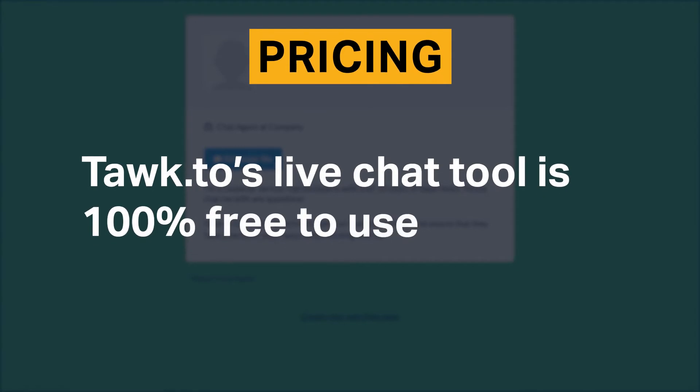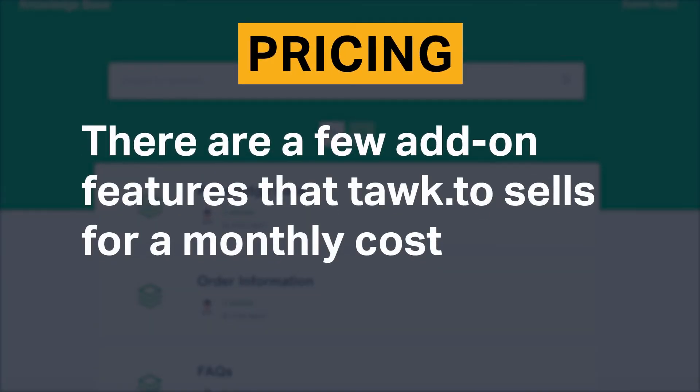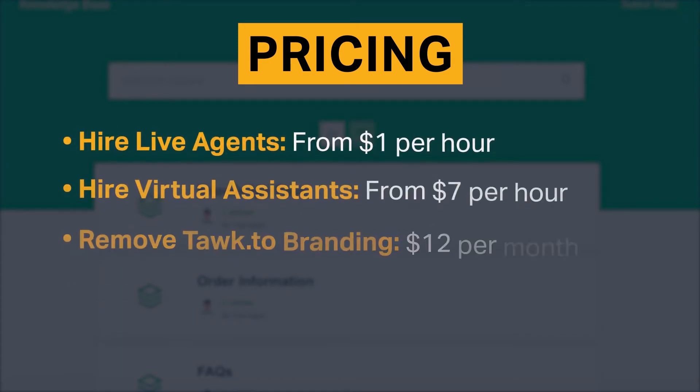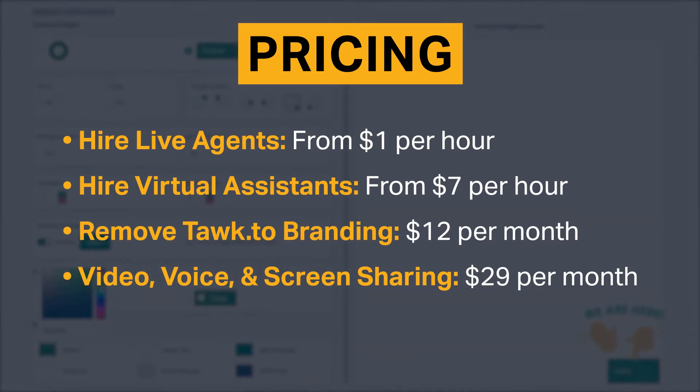Talk2's live chat tool is 100% free to use. There are a few add-on features that Talk2 sells for a monthly cost. You can hire live agents for $1 per hour, virtual assistants for $7 per hour, remove Talk2 branding for $12 per month, and video, voice, and screen sharing costs $29 per month.